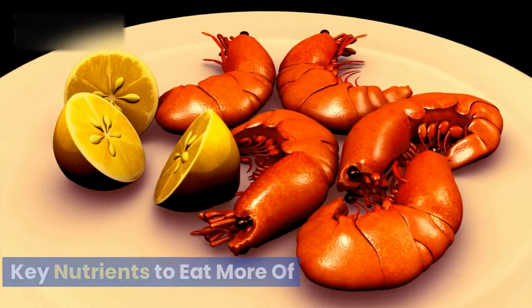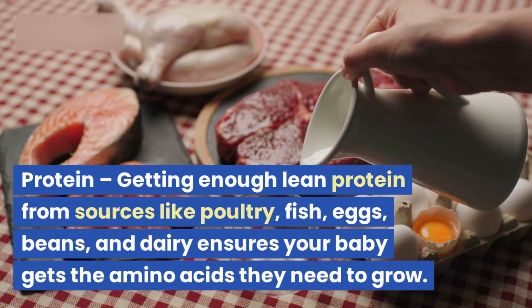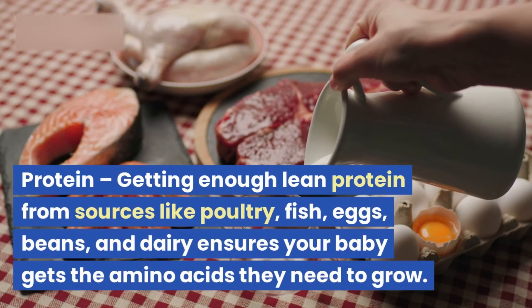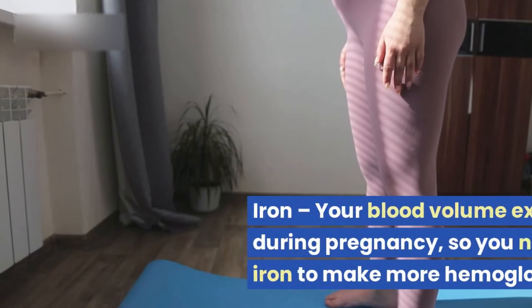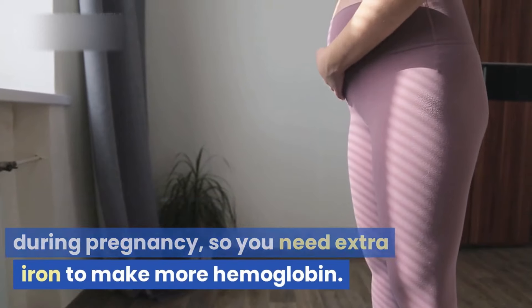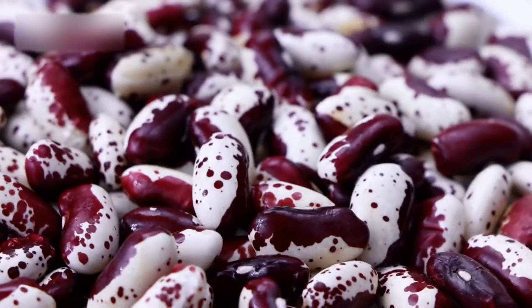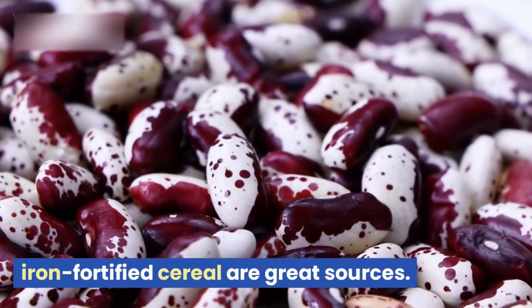Key nutrients to eat more of. Protein: getting enough lean protein from sources like poultry, fish, eggs, beans, and dairy ensures your baby gets the amino acids they need to grow. Iron: your blood volume expands during pregnancy, so you need extra iron to make more hemoglobin. Red meat, greens, beans, and iron-fortified cereal are great sources.